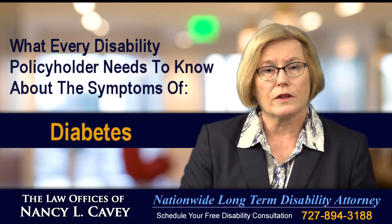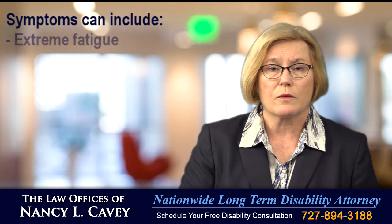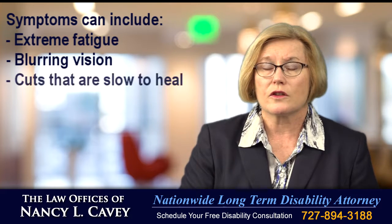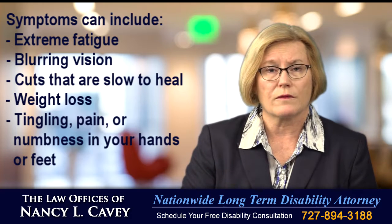What every disability policy holder needs to know about the symptoms of diabetes. Symptoms can include extreme fatigue, blurry vision, cuts that are slow to heal, weight loss, tingling, pain and numbness in your hands or feet.